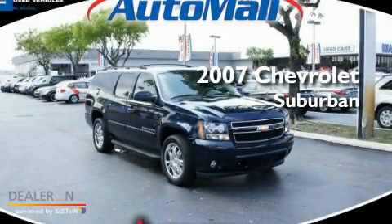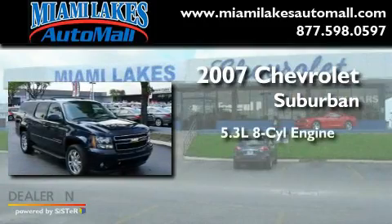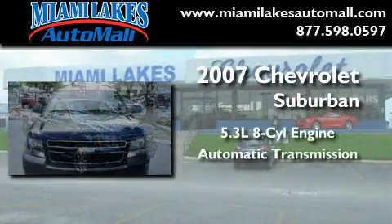This is a 2007 Chevrolet Suburban. It features a 5.3-liter, eight-cylinder engine and an automatic transmission.